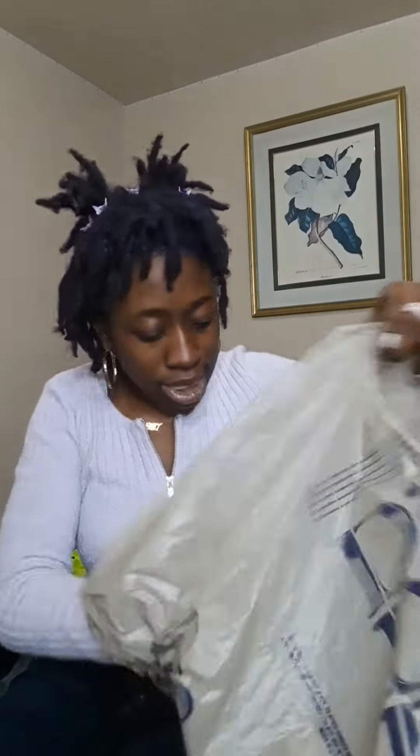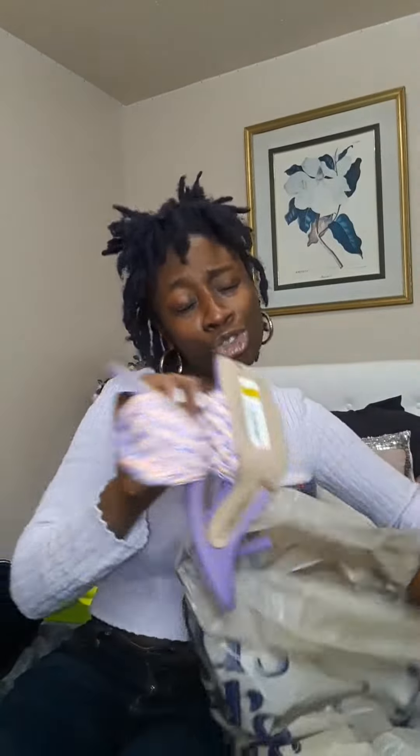I also got some DKNY sandals — the neon is just so pop. These were originally $89 and I got them for $14.99. They had a lot of shoes in there for $14.99 and I was like, give them all to me!